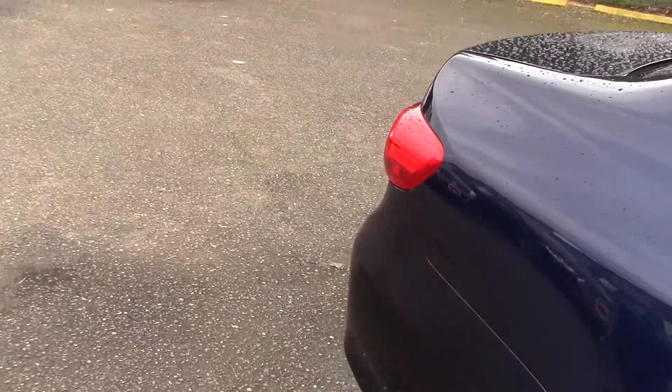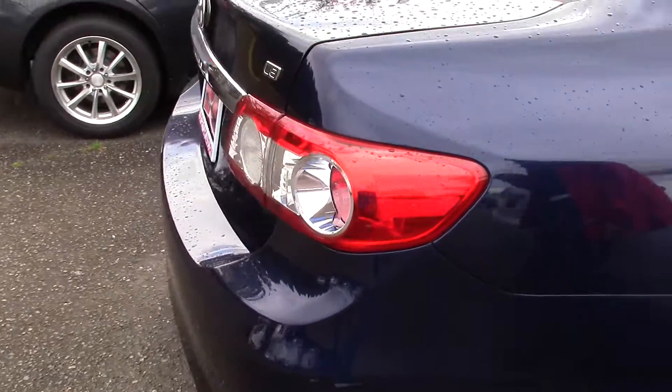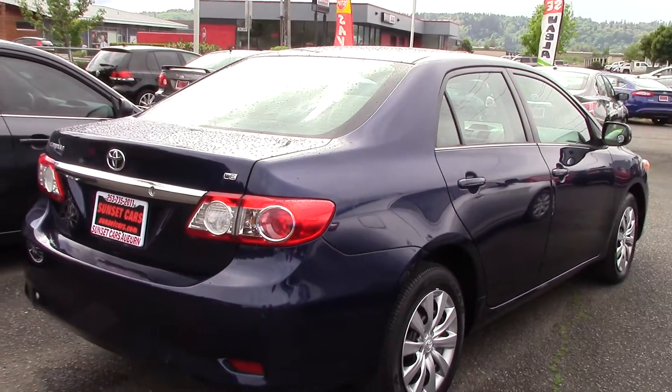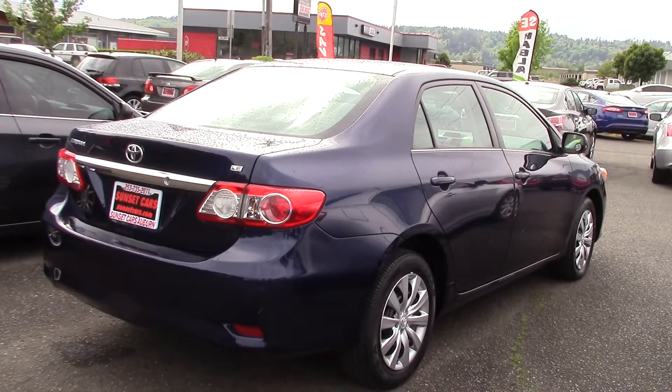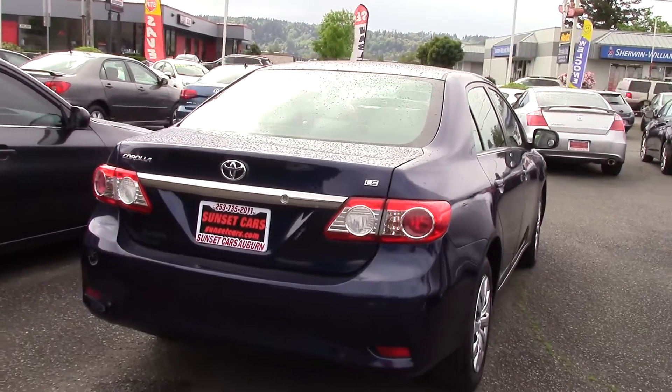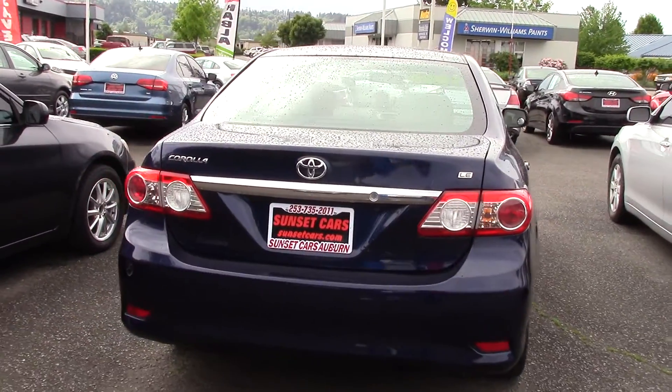Toyota Corolla — the car that needs no introduction. Everyone has probably ridden in these at least once in your life, or known someone who drives one of these. They're very popular cars for good reason. Great mileage, they last forever, and they're nice and comfortable in the interior.